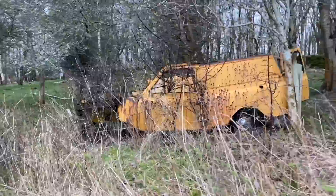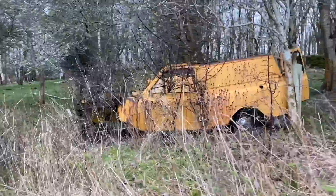Question of the day - what make of car is that? I can leave, I'm working.